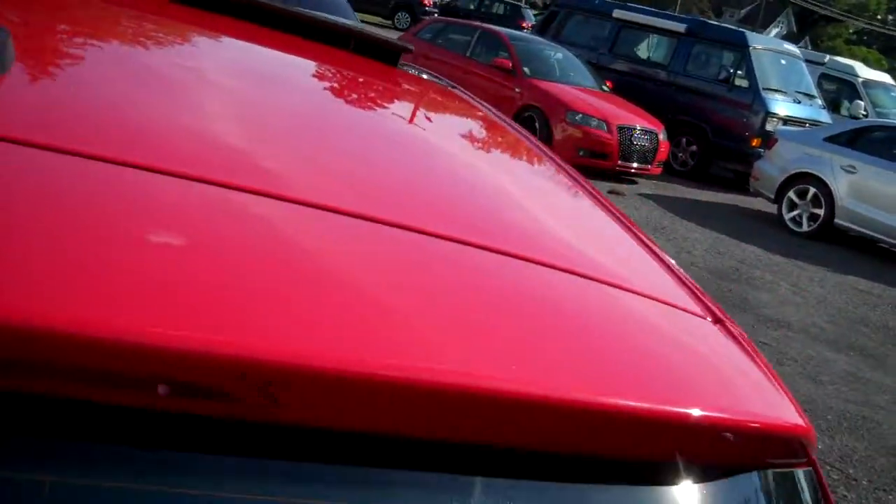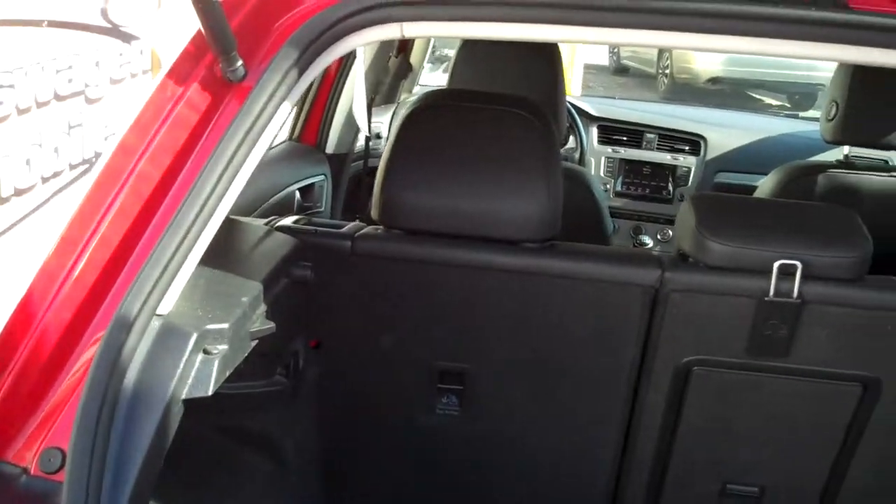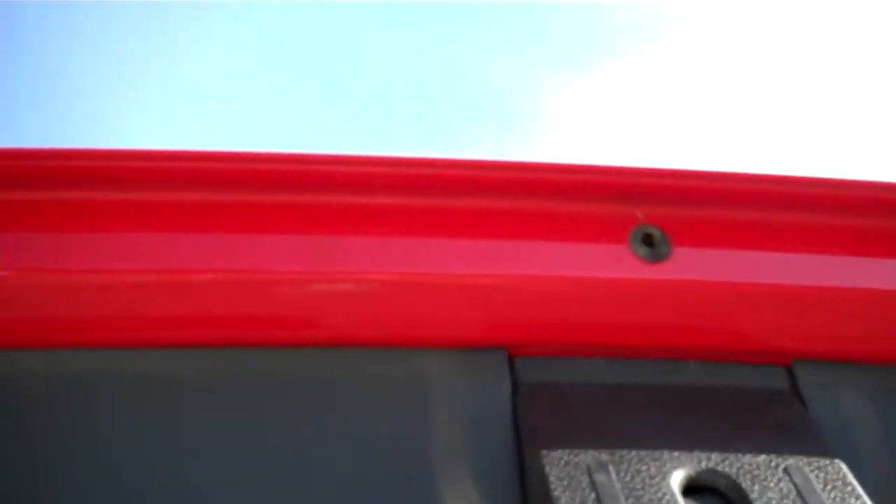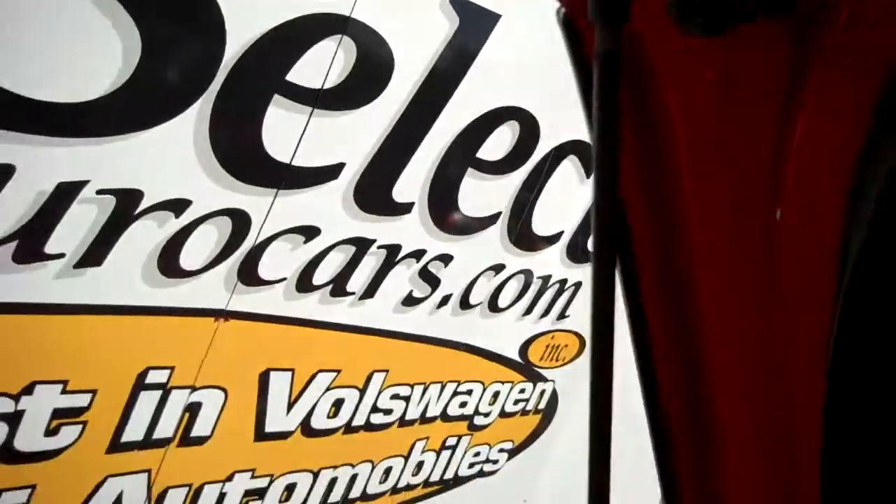Rear spoiler. Rear wiper. TDI turbo diesel. Rear seats fold forward — one-third, two-thirds of the whole rear seat, with a pass-through in the middle. First aid kit. Not much over 20 out of the last 9,600 Volkswagen Audis that we've had still include the first aid kit — certainly a sign of a responsible owner keeping all the equipment with the car.